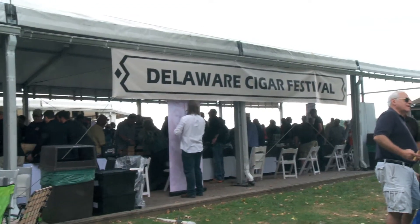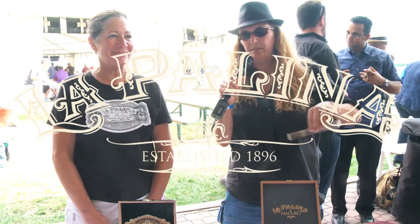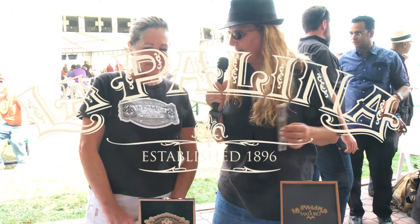Hi, here we are at the La Polina Cigar Company and I'm here with Cheryl and she's going to tell us a little bit about their line. Cheryl, can you tell me a little bit about the blends that you have here on your table today?